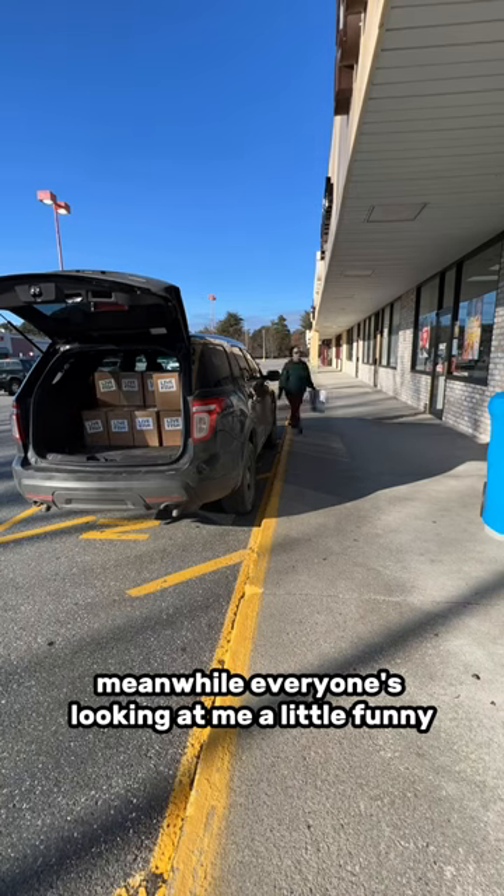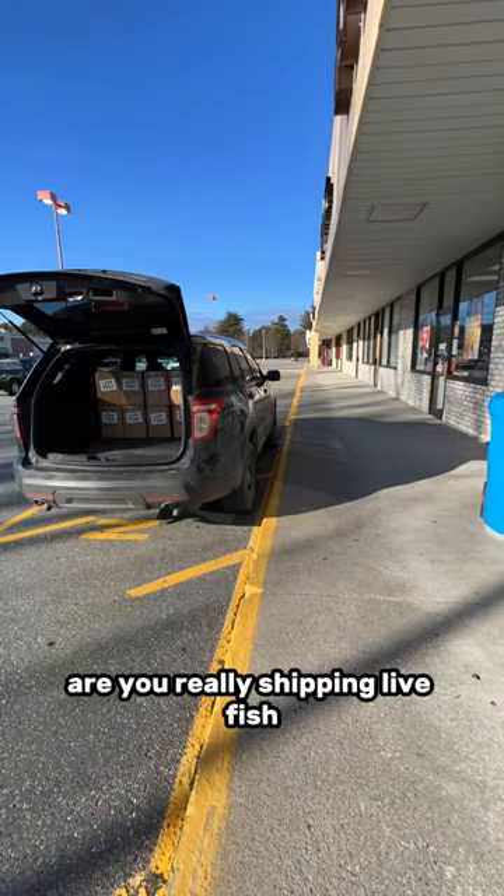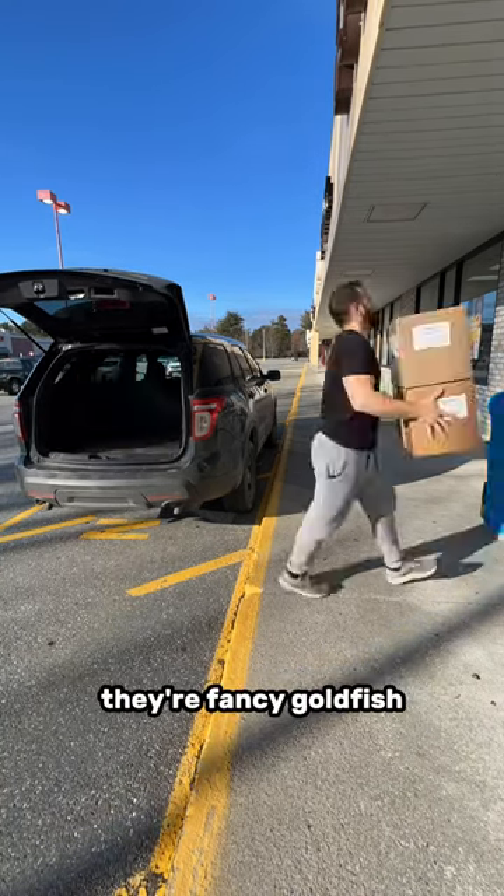Meanwhile, everyone's looking at me a little funny and they're asking, are you really shipping live fish? And every time I'm saying, yep, they're fancy goldfish.